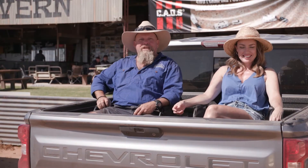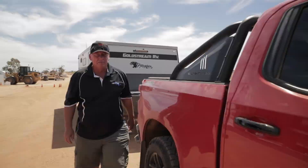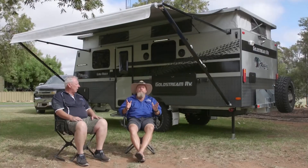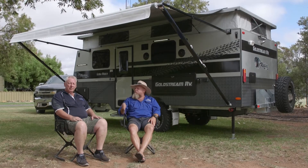While the action continues at the mega test track, next up we have Goldstream's Mitch at the helm and he's got the Panther Low Rider on the back. I caught up with him earlier at the park to check it out. Everybody knows Goldstream RV, and the Panther model's been around for some time.